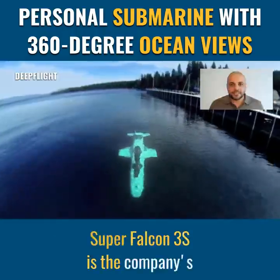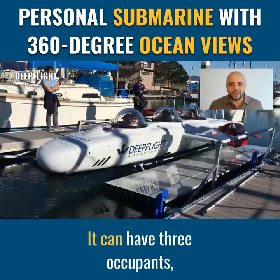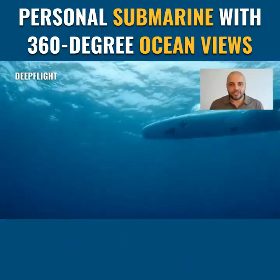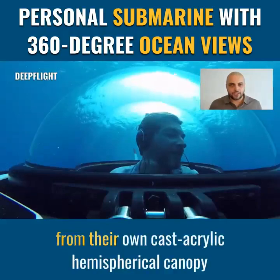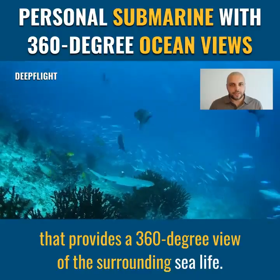Super Falcon 3S is the company's newest DeepFlight submarine. It can have three occupants, consisting of one pilot and two passengers. Each passenger benefits from their own cast-acrylic hemispherical canopy that provides a 360-degree view of the surrounding sea life.